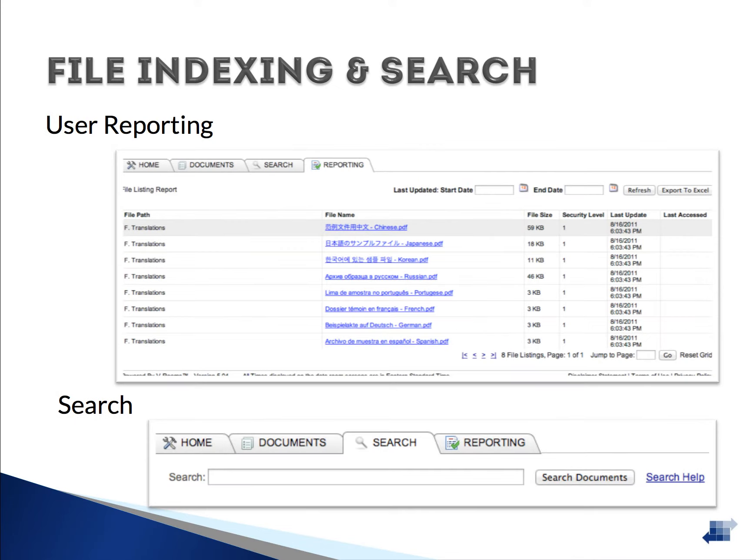Our user reporting feature provides your users with a listing of all of the files in the Data Room that they have access to. Also displayed is the date the file was last updated, the date they last accessed the file, and the specific location of the file in the Data Room. Files can be accessed directly from the listing report, and the report can be exported to Excel, serving as a checklist for documents they have and have not yet accessed.